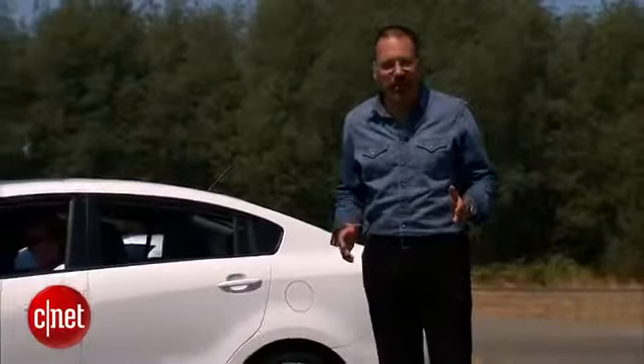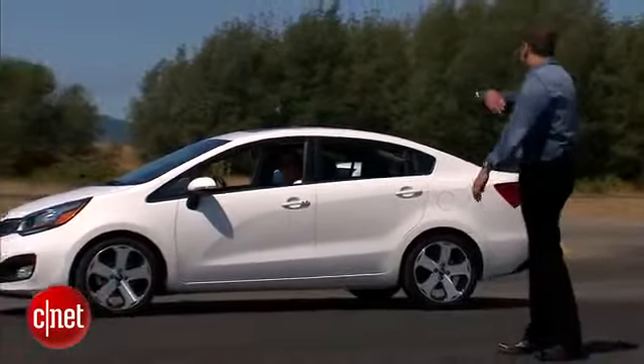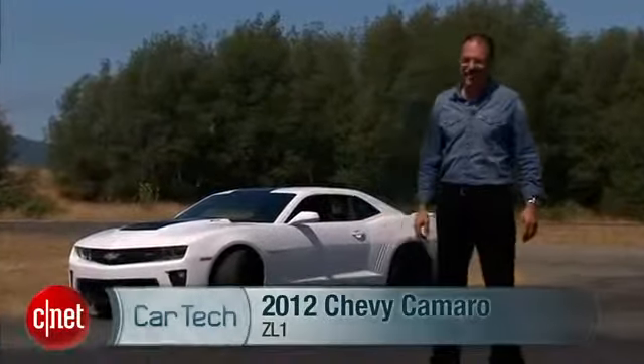It's got more horses than Indy has laps, big old treads like they stole parts off a steamroller, and the angriest scowl in the auto business. That! Let's drive the 2012 Camaro ZL1 and check the tech.